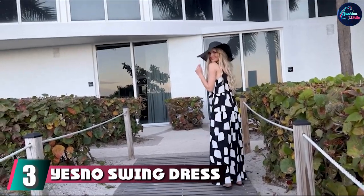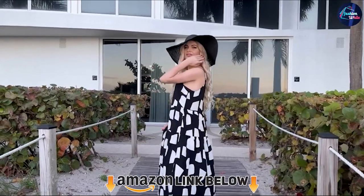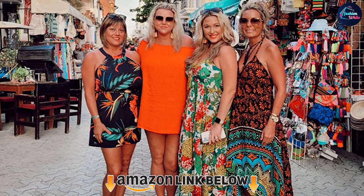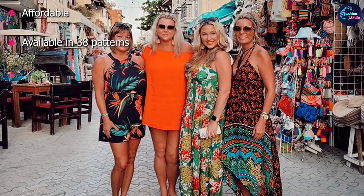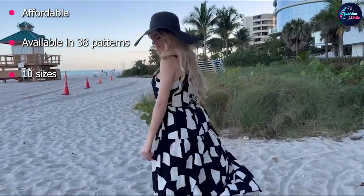The number 3 position is held by the YesNo Swing Dress — our personal favorite. This swing dress comes in a dizzying array of options: 38 different prints, and at this affordable price, you'll want to pick up a few. We can't think of an occasion where you can't wear this stunning dress, made of 100% cotton. It comes in 10 different sizes and falls beautifully to flatter any figure.